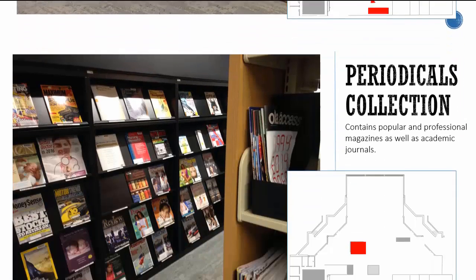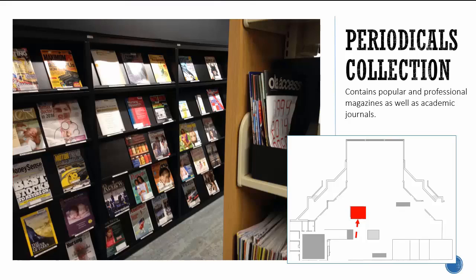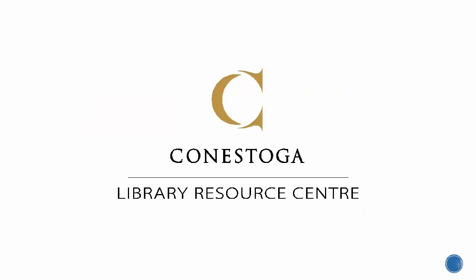Lastly, the Periodicals section contains popular and professional magazines as well as academic journals. Thanks for listening! Always ask at the service desk if you're not sure where to find something.